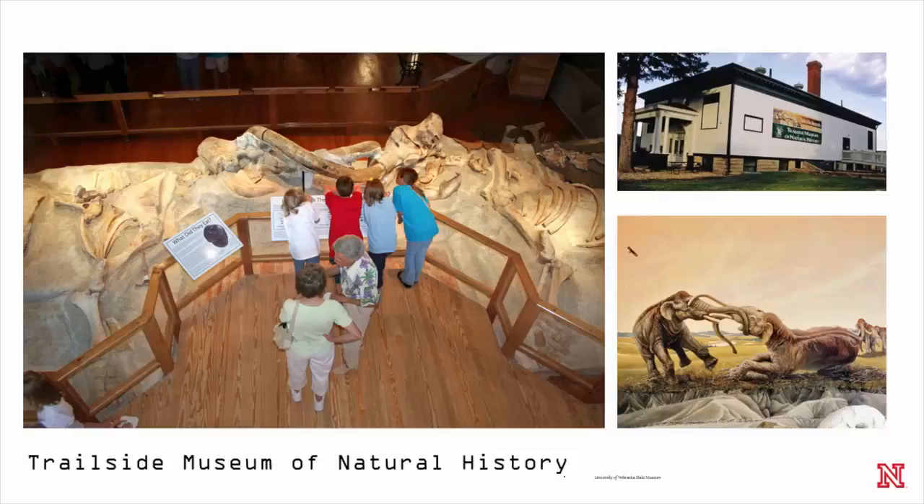Here is our museum out in Trailside, which is near Fort Robinson out in the western part of the state. What you're seeing there are two bull mammoths that got their tusks locked together, probably in a tussle over a young lady. Not their smartest move, because they got stuck and they died that way. We have that fossil record out in Trailside.